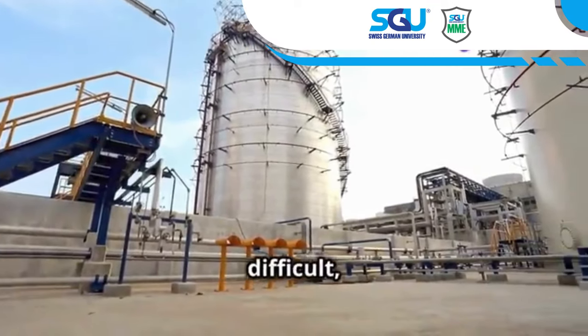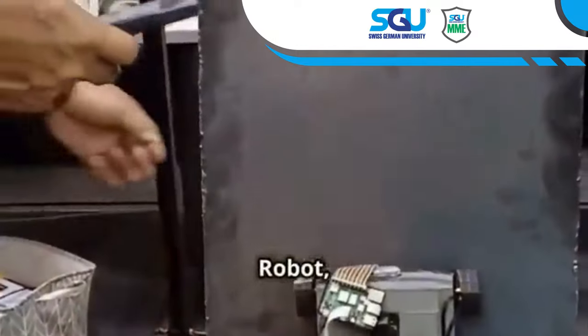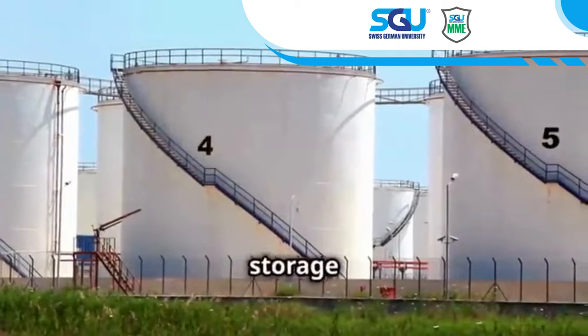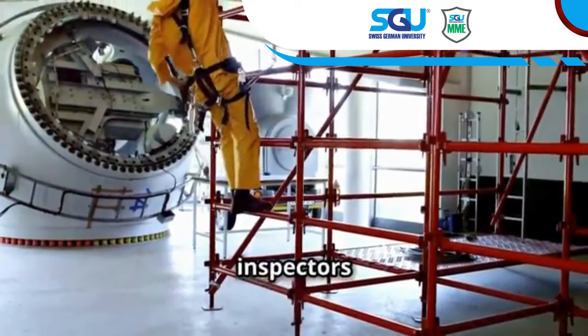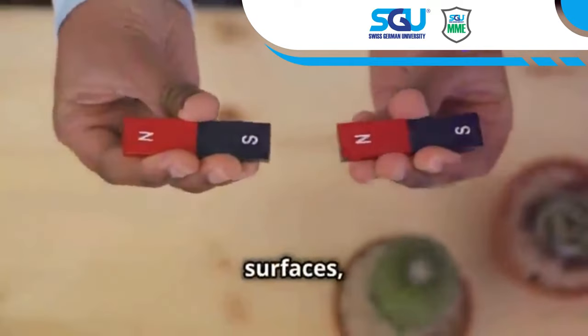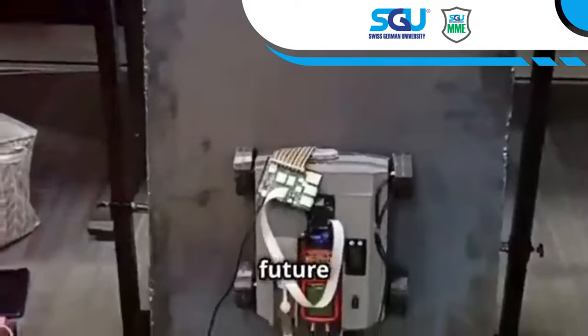Industrial inspection is difficult, especially at heights. This is where the Autonomous Magnetic Climbing Robot, or AMCR, comes in. These robots are changing how we inspect storage tanks. Designed to climb and cling, AMCRs keep human inspectors safe on the ground, using magnets to cling to surfaces — even curved ones — reaching places inaccessible to humans.